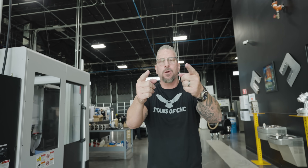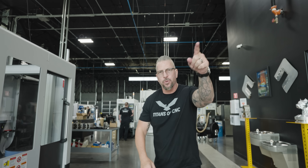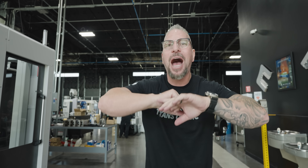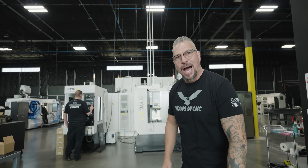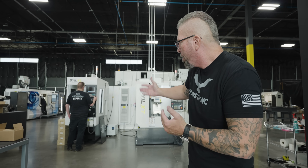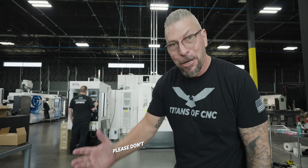Any machinist that walks in this door is going to leave with an open mind. Any leader, any owner that walks through this door is going to leave inspired to take their companies to the highest level. Not only that, but we're going to have deals. If you want to buy a Syil, they start at $29,000 — affordable, amazing machines. Come over here, see if they're rigid, kick them, hit them.